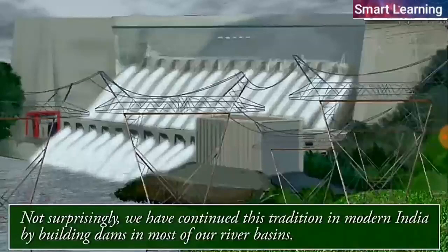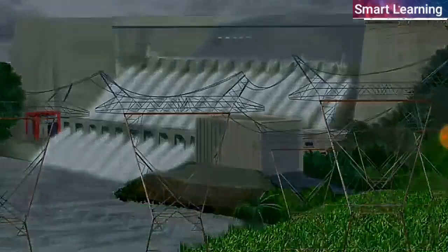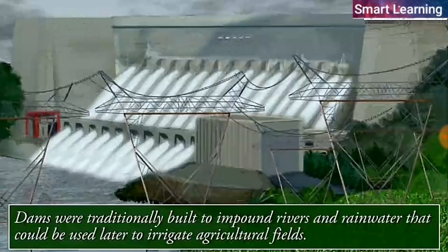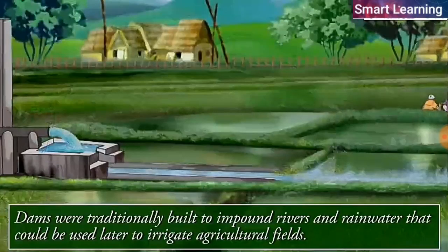Not surprisingly, we have continued this tradition in modern India by building dams in most of our river basins. What are dams and how do they help us in conserving and managing water? Dams were traditionally built to impound rivers and rainwater that could be used later to irrigate agricultural fields.